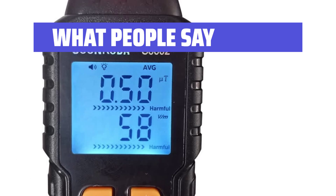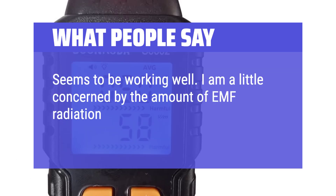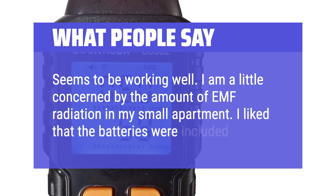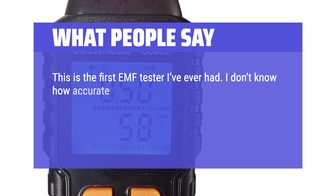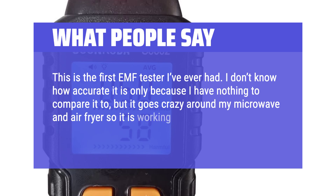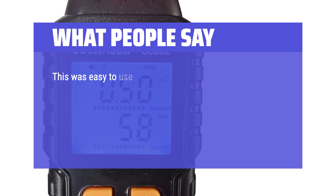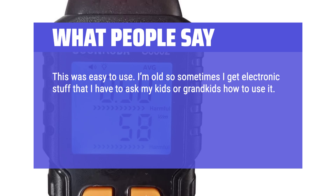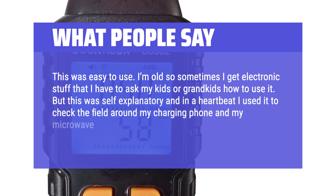What people say: One user noted it seems to be working well but was concerned about the amount of EMF radiation in their small apartment, and liked that batteries were included. Another said it was their first EMF tester and wasn't sure of its accuracy, but it went crazy around their microwave and air fryer, so it's clearly working. A third user said it was self-explanatory and easy to use — even without technical experience — and used it to check the field around their charging phone and microwave, noting they'll be staying away from both.